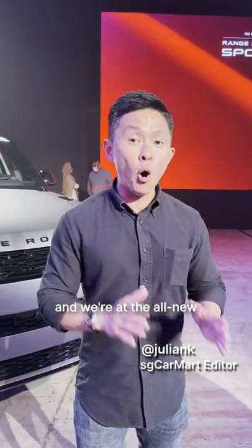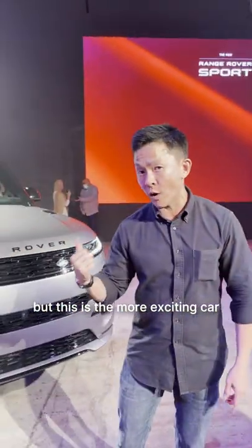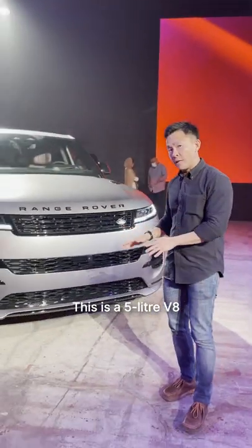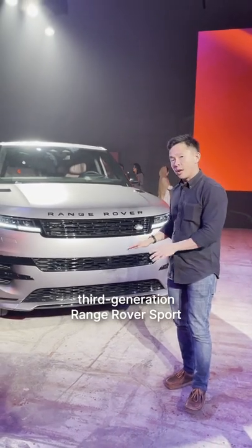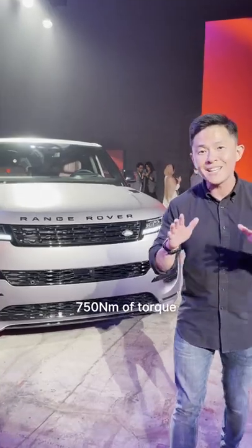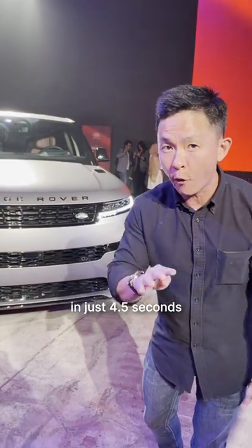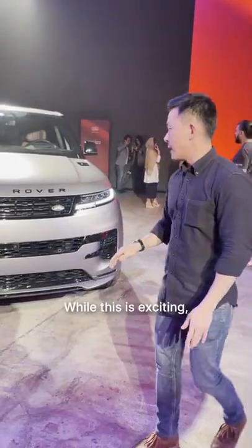We are in Dubai right now and we are at the all-new third-generation Range Rover Sport. That car over there is a 3-litre inline 6 variant, but this is the more exciting car — this is a 5-litre V8 third-generation Range Rover Sport. It puts out 522 bhp and 750 Nm of torque, and gets from 0 to 100 in just 4.5 seconds.